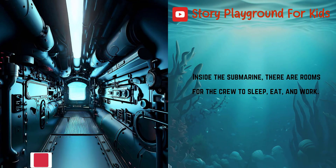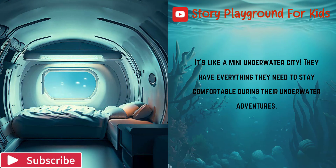Inside the submarine, there are rooms for the crew to sleep, eat, and work. It's like a mini underwater city. They have everything they need to stay comfortable during their underwater adventures.